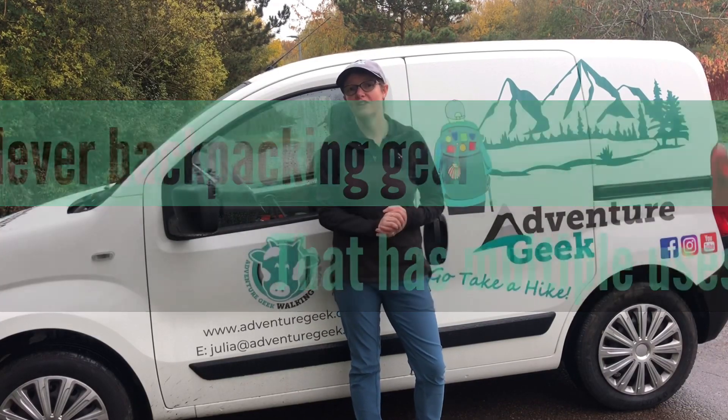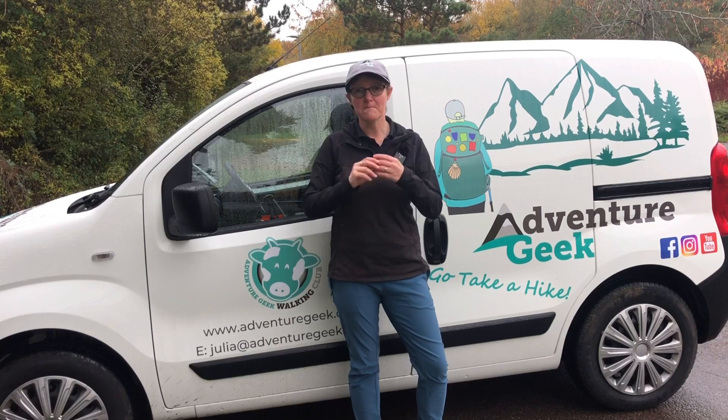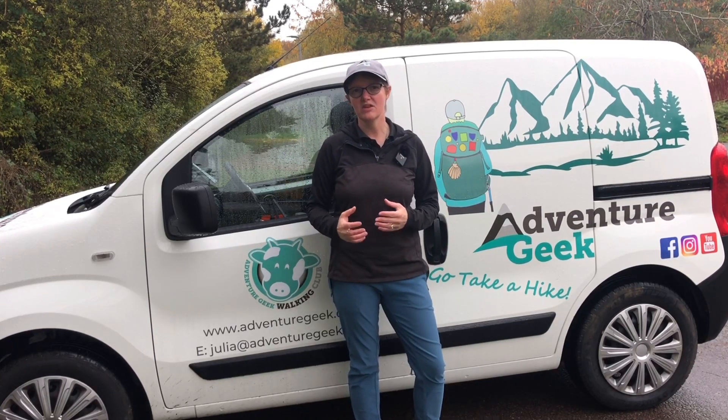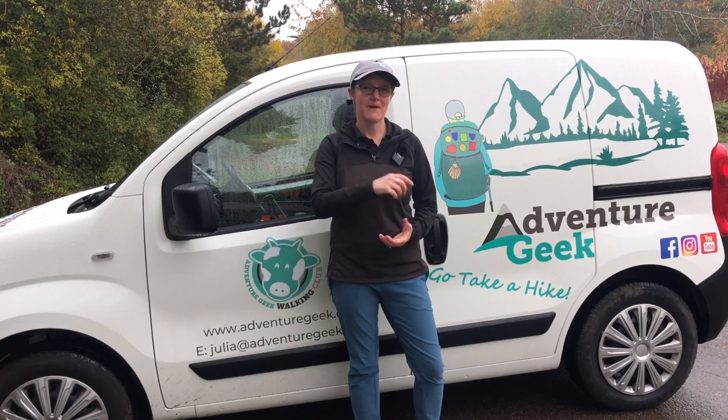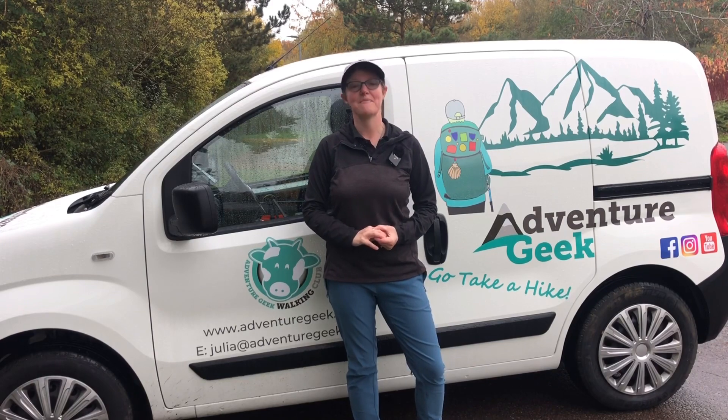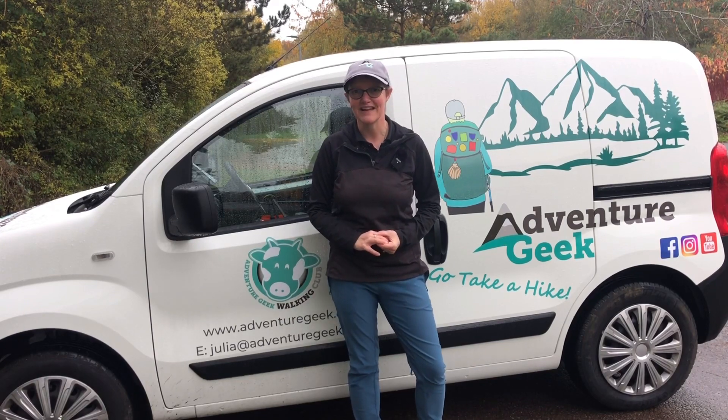Hi everyone, this is Julia from Adventure Geek, and this week I'm bringing you some backpacking clever gear — not necessarily clever gear, but gear that you can have multiple uses with. Got all sorts of gadgets and gizmos to show you, so if backpacking and hiking is your sort of bag, please stay tuned for this week's video. Let's get going.